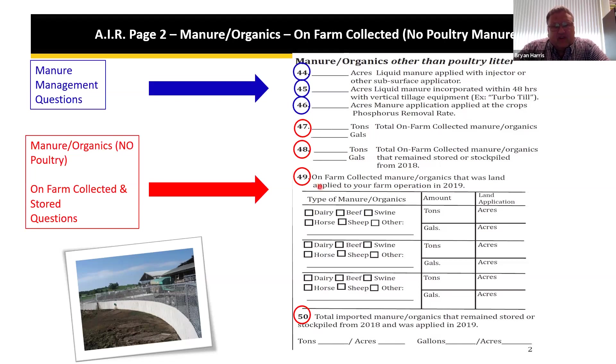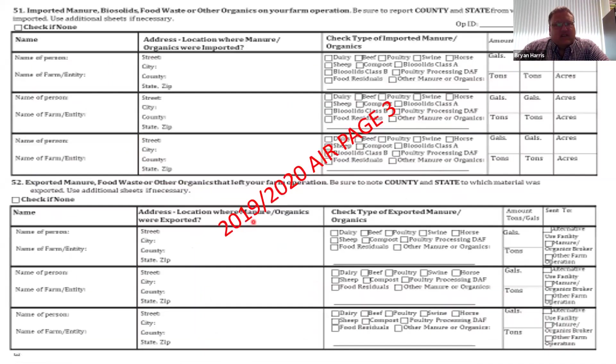Questions 47, 48, and 49 are on-farm collected stored questions related to dairy, beef, and other manure types. Tons of on-farm collected manure organics are broken down into tons and gallons. There is a chart for on-farm generated manure organics that were land applied to your farm operation in 2019 — each line in the section is one source. We also ask for total imported manure organics remaining stored or stockpiled from 2018 that were land applied in 2019.